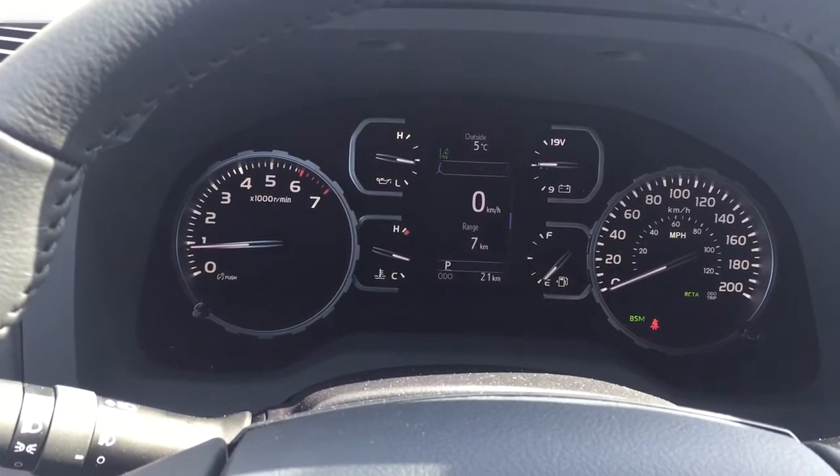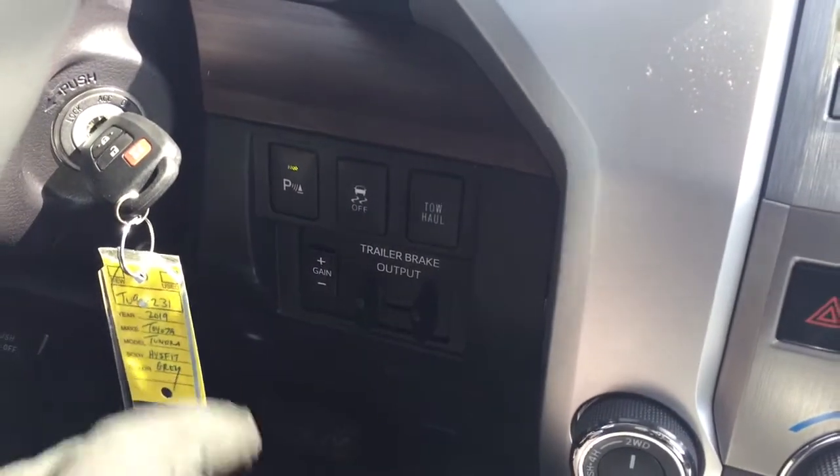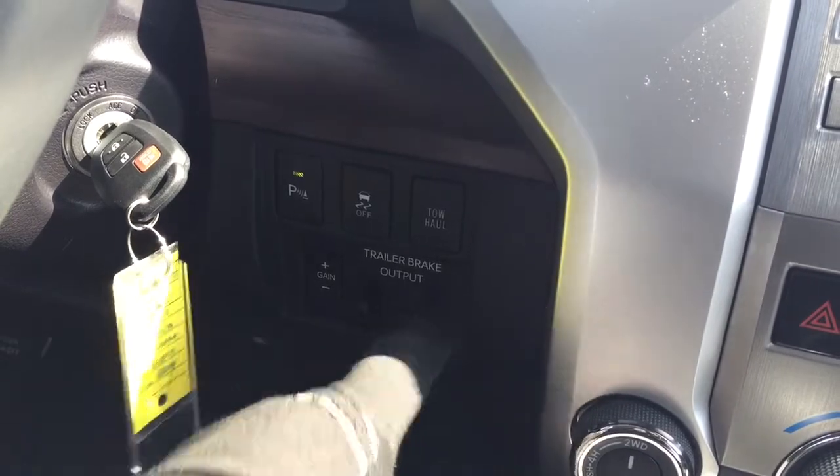At the very top of that screen you'll see the exterior temperature gauge. Down below on the right-hand side you have your parking sensors on and off, traction control on and off, tow haul, and your trailer brake.